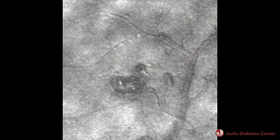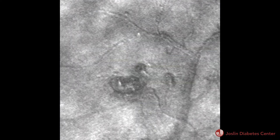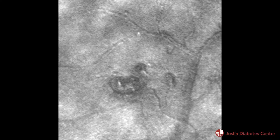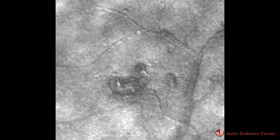Joslin researcher Dr. Jennifer Sun is developing a new technology that takes high-resolution pictures of the retina. Doctors can see individual blood cells, allowing them to detect early-stage changes in the eye, giving them the opportunity to block the disease before it starts to take its toll.